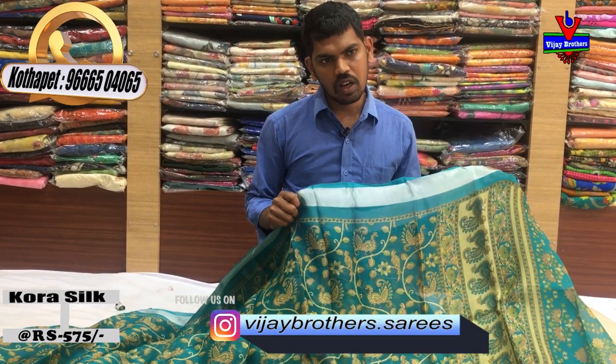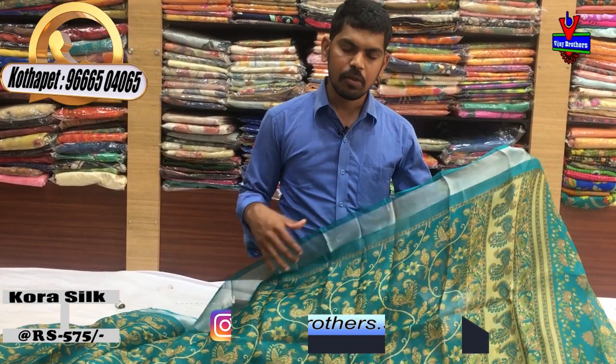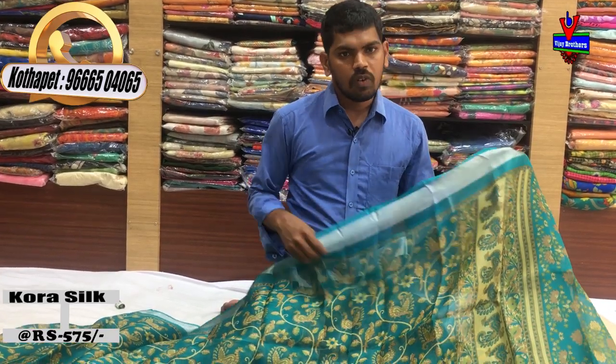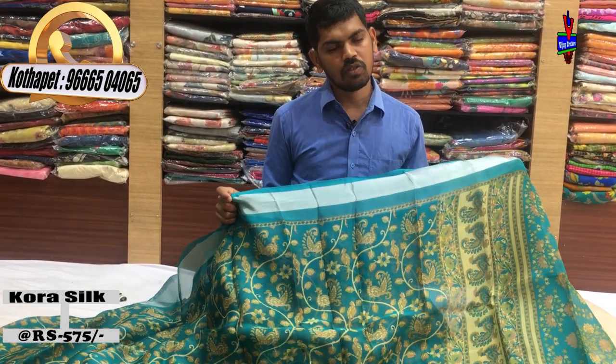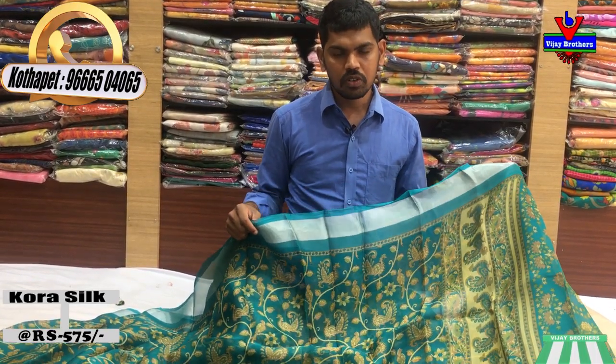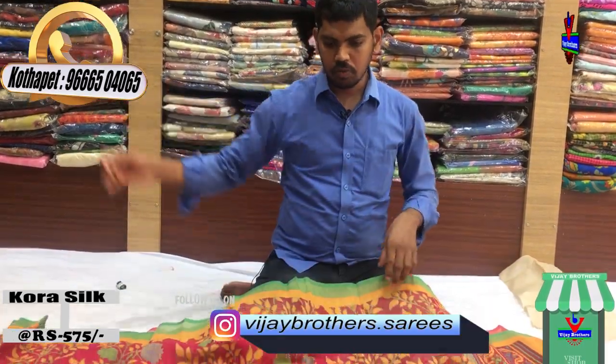If you are interested, you can call us — the number is on the screen — and place an order. If you take a screenshot, you can see the colors on WhatsApp. You can also visit our store to see the different varieties and collections. We also have a Brasso design collection.